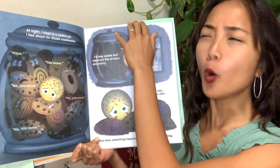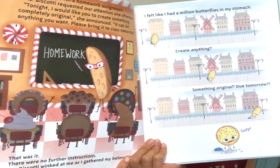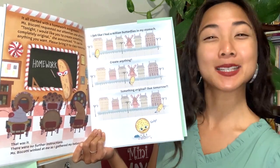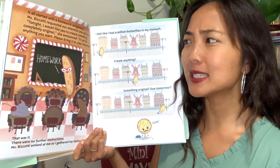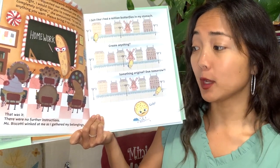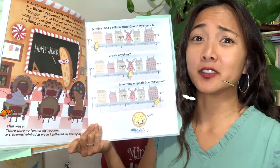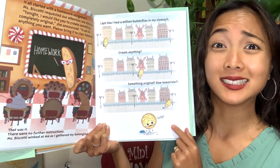Oh, what do you think might have happened? It all started with a homework assignment. Miss Biscotti requested our attention one afternoon. 'Tonight I would like you to create something completely original,' she announced. Original means something completely new — your own idea. It can be anything you want. Please bring it to class tomorrow. There are no further instructions. Miss Biscotti winked at me as I gathered my belongings. I had a million butterflies in my stomach — that means feeling a little nervous. Create anything, something original, due tomorrow!